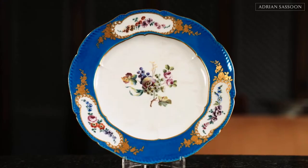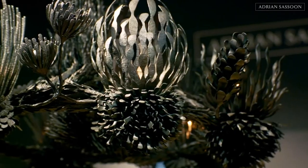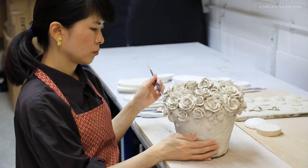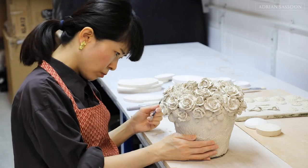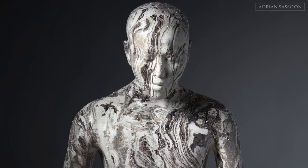Nowadays most people would know me for selling contemporary ceramics, contemporary silver, objects made of bamboo, wood, stones, and glass. Sometimes contemporary objects are made which are very similar in inspiration — and for good reasons — to something done decades or centuries ago.